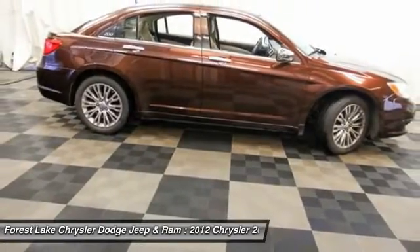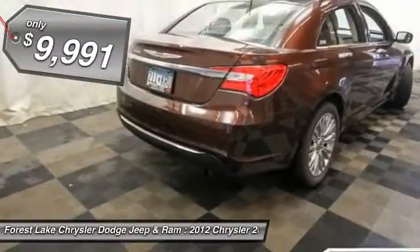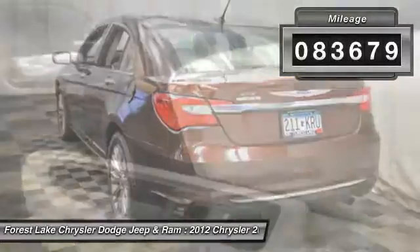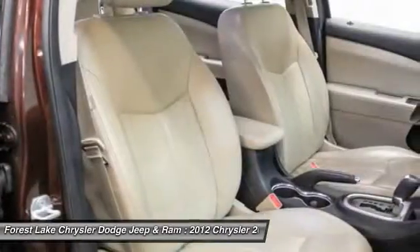This 200 model from Chrysler takes an aggressive step into a competitive market and is priced below $10,000. This vehicle has less than 85,000 miles. Wouldn't you look great in this vehicle? Stop in today and see for yourself.